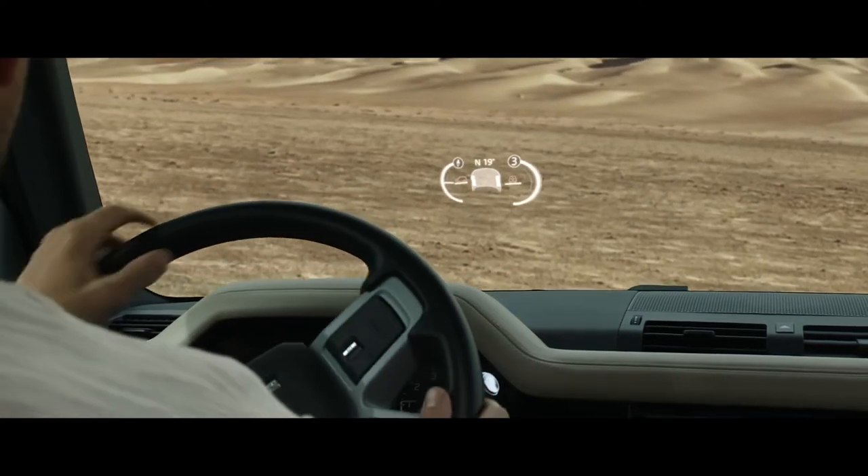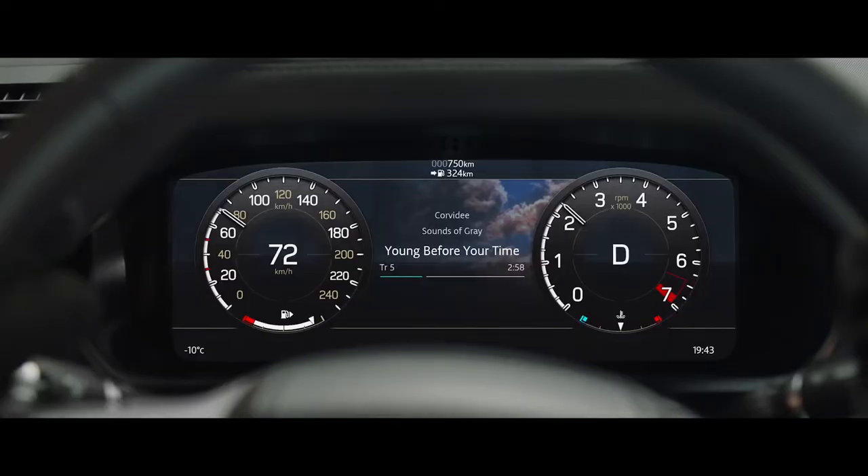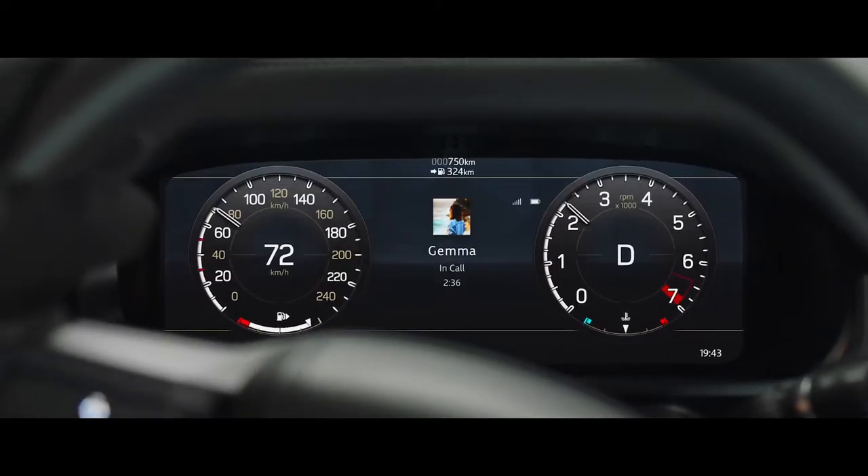Including off-road driving information such as incline and camber angles, combined with an interactive driver display, it puts key information right where you need it.